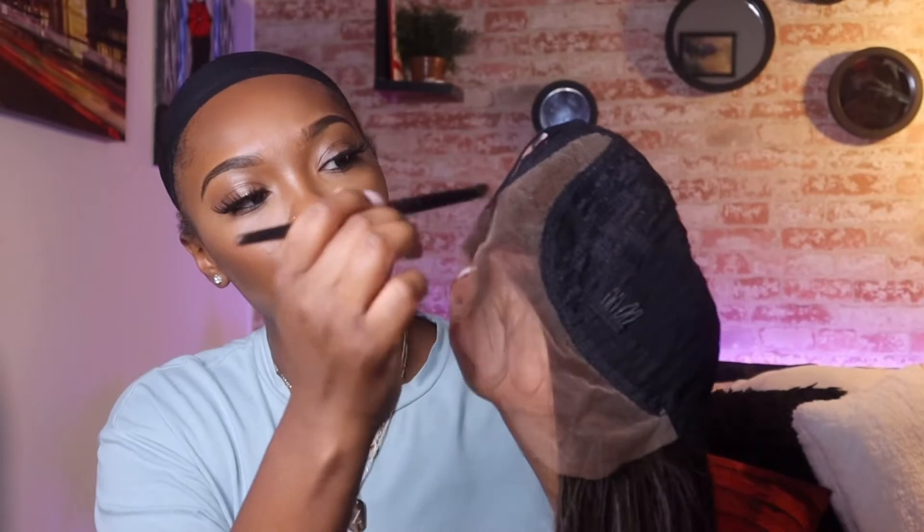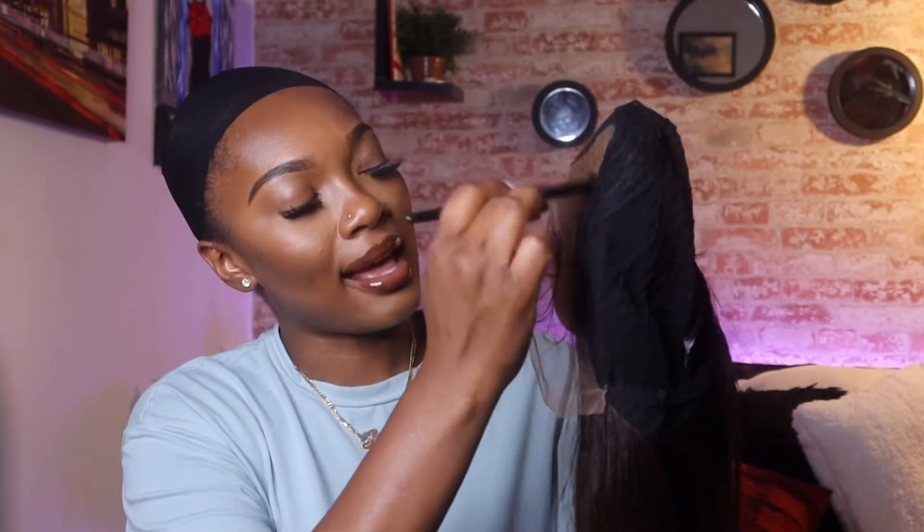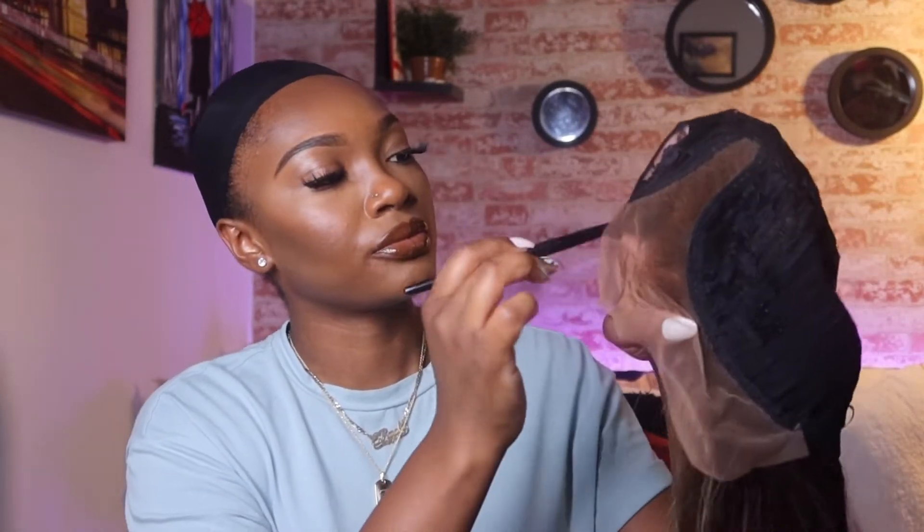Since we already have the wig off, I usually do this afterwards but I'm gonna try it now. I'm taking my lace tint in the color brown and a little brush, putting the powder on the brush and just applying it inside the cap around the perimeter of the wig — just wherever you see any lace. This powder is by Kiss and it smells like coconut. Huge fan, huge fan!